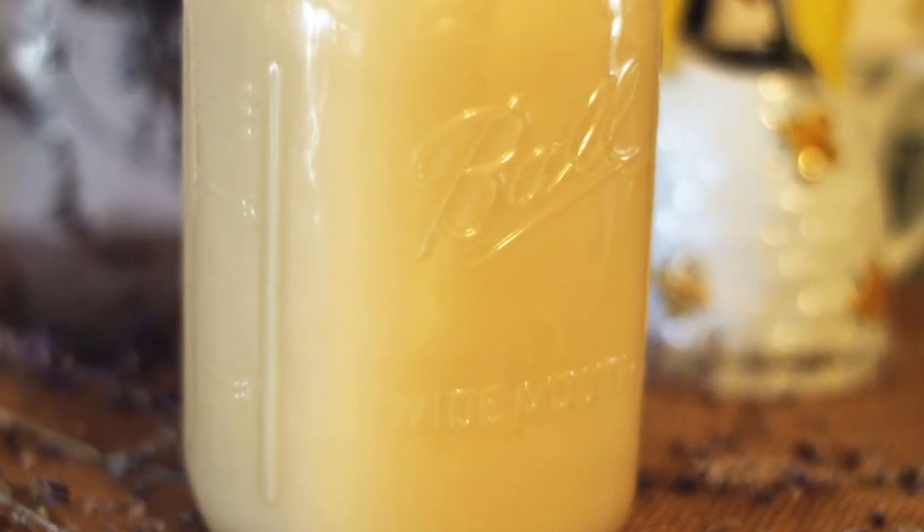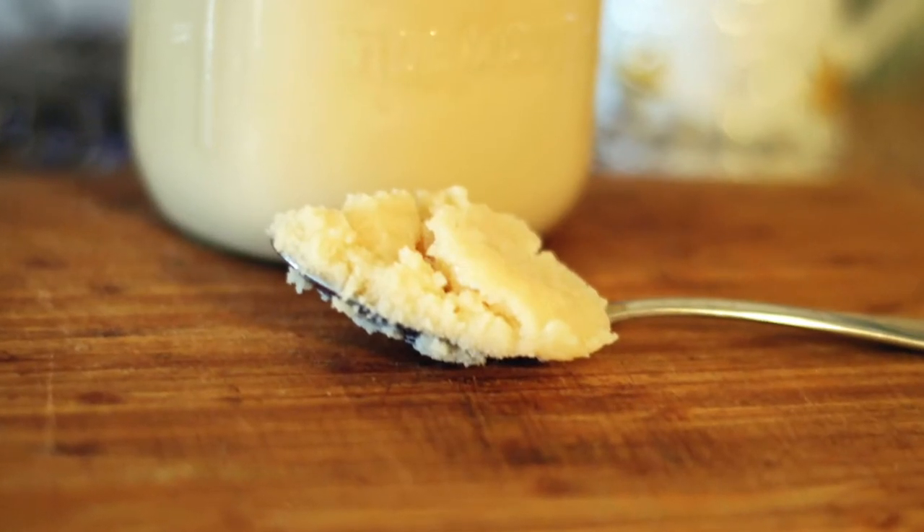Tallow is one of those things that in years past — like a hundred years ago and definitely longer ago than that — it was something that everybody used. Everybody knew how to make it and everybody knew all the different things that you could do with it, but more recently it has kind of fallen out of favor. In our lifestyle today, a lot of us are more disconnected from making things and where our food comes from, and a lot of the traditional skills that were just second nature to people in the past.